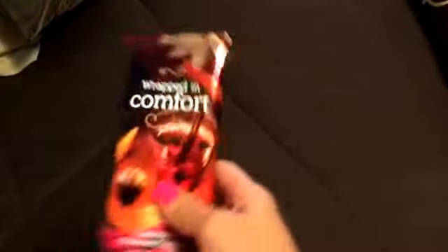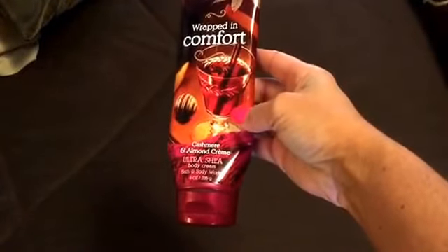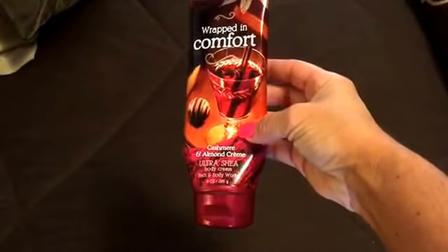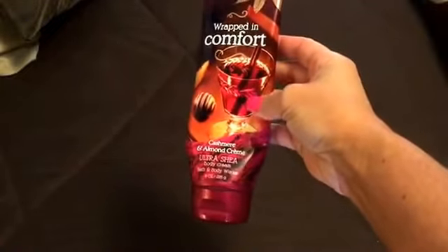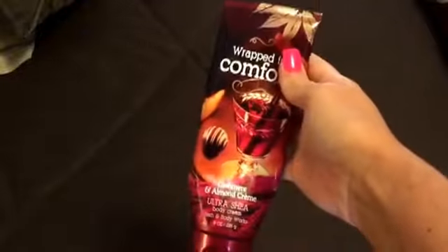And this was my favorite. This is from Bath and Body Works — Wrapped in Comfort. I got it in the fall and it's cashmere and almond cream Ultra Shea. I love this and I hope they come back with it in the fall. I just love it and I can't wait to get some more.